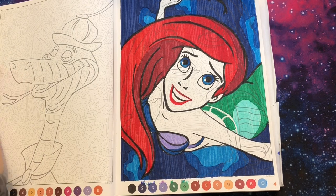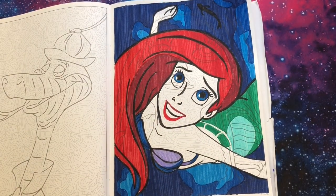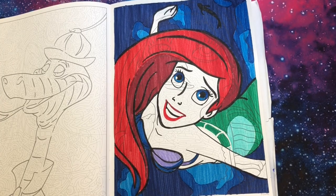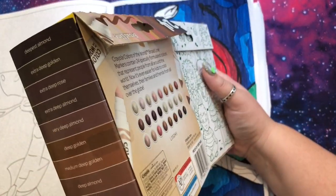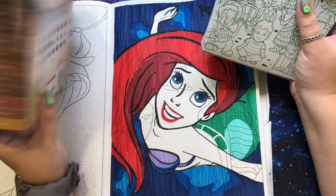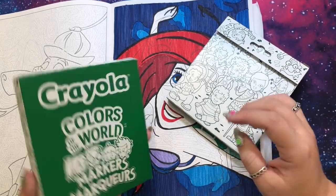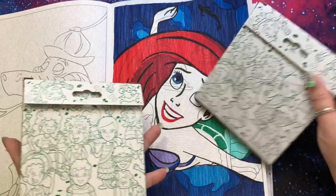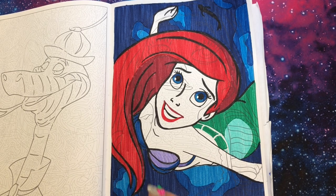She is done — everything except skin tone. Now we're taking out the Colors of the World markers. It comes in three sleeves: rose, golden, and almond. I'm going to try golden first. For Ariel she's probably going to be rose, so I'll put almond away for now. The color pencils version has even more colors including hair colors — red, green, blue — but in markers I think the 24 set is the biggest.